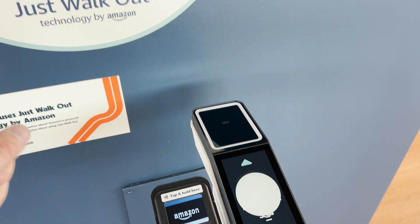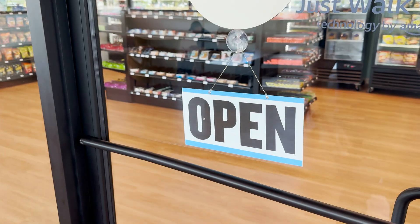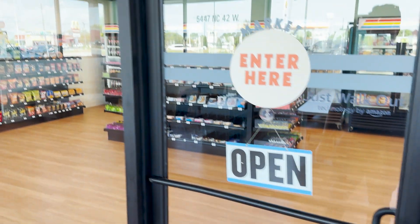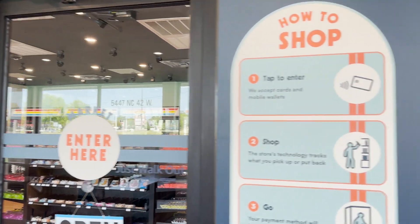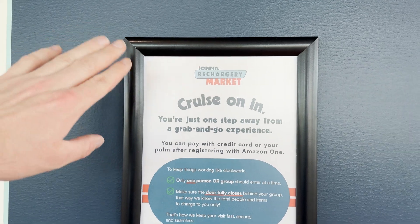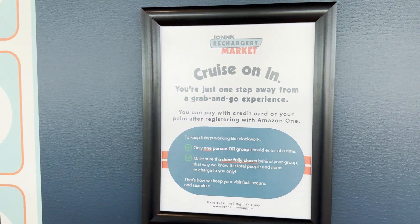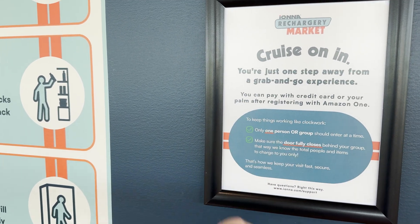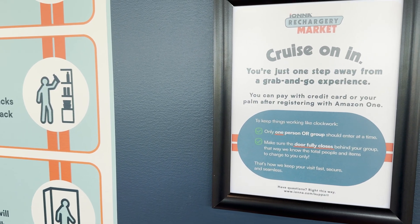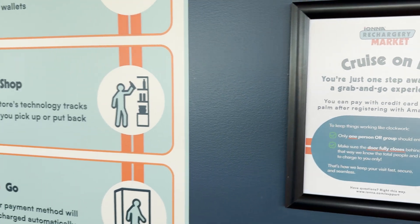So you tap there and then you walk in — this will unlock and you walk in and shop around. There are lots of good options. One more thing before we go in: they have a recommendation that one person or group should enter at a time just to make sure everything works properly, and make sure the door fully closes behind you so that the system knows the total people and items to charge you only. Super cool — let's go ahead and try it.